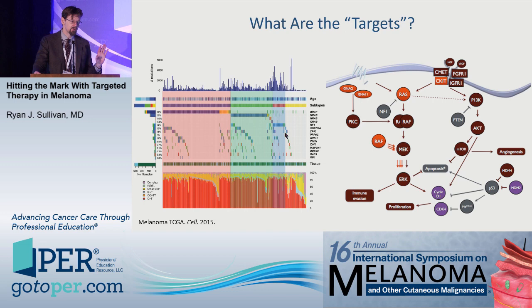I'm going to focus exclusively on BRAF for the purposes of this talk, mainly because that's only where we've seen substantial benefit in targeted therapy in melanoma to date.